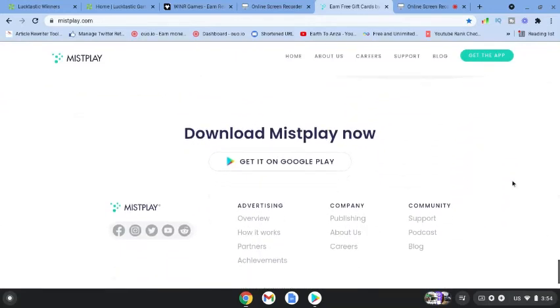Come over to these apps today, start playing, get on board, and you can make some money simply by playing games. I'll see you in the next video, guys. Don't forget to subscribe. Bye for now!